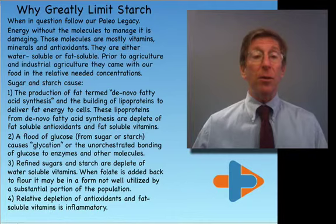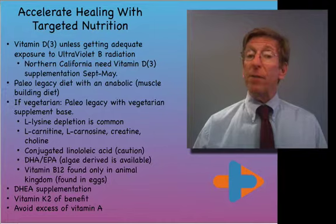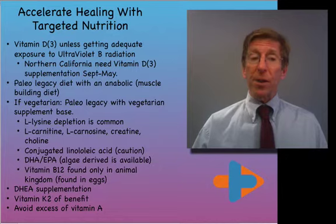To accelerate healing with targeted nutrition, I recommend supplementation — particularly vitamin D3 — unless you're getting adequate ultraviolet B radiation from sunlight. Here in Northern California, I supplement and recommend all my patients supplement from September to May, and also in the summer months if they're not getting out or if they're using sunscreen.